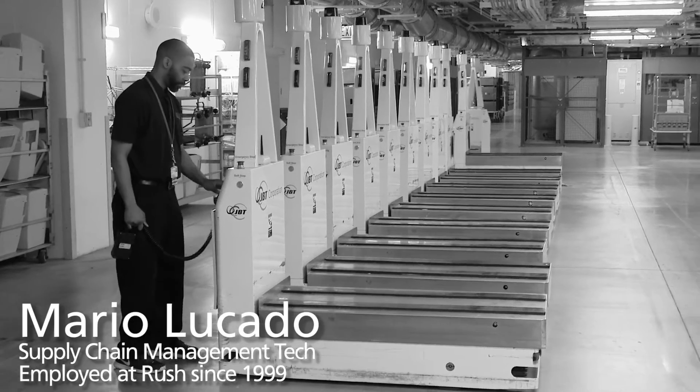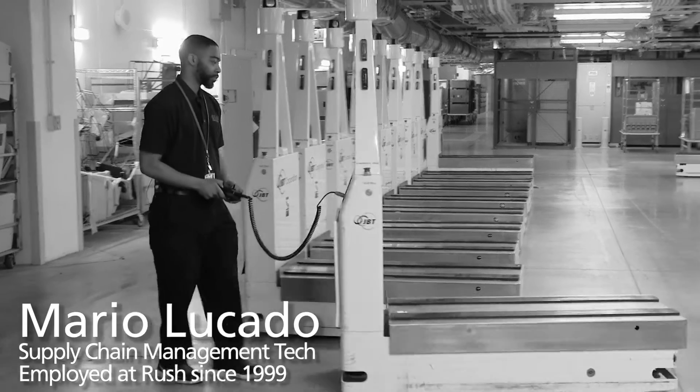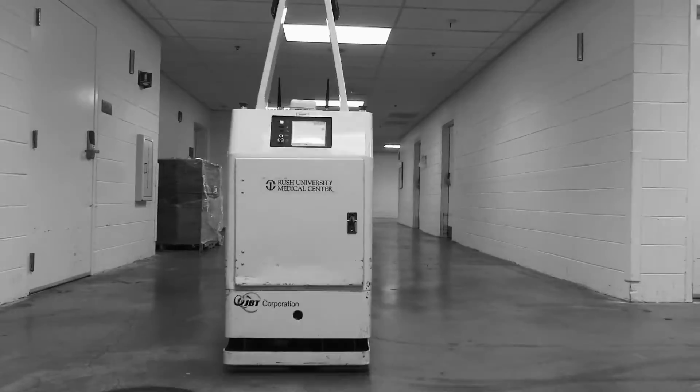The AGVs are here to help us deliver products, supplies, trash carts, and linen carts from each building at a much quicker pace. The abbreviation is AGV, but AGV really stands for Automated Guided Vehicles. The AGV is getting to about 26 deliveries per day for each vehicle.